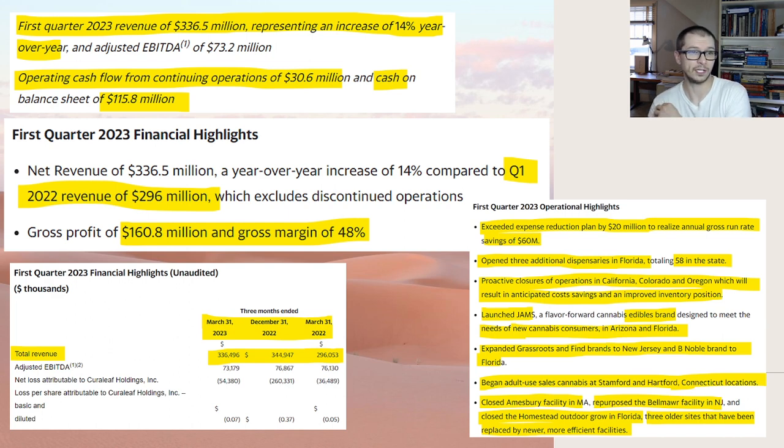Operating cash flows were $30.6 million — positive, which is fine. Cash on the balance sheet is $115 to $116 million, so there's a decent amount of cash to play with, which is always good. Q1 2022 revenue was $296 million, giving us that 14% growth. I just thought it would grow quicker, but it's still early so we'll see.